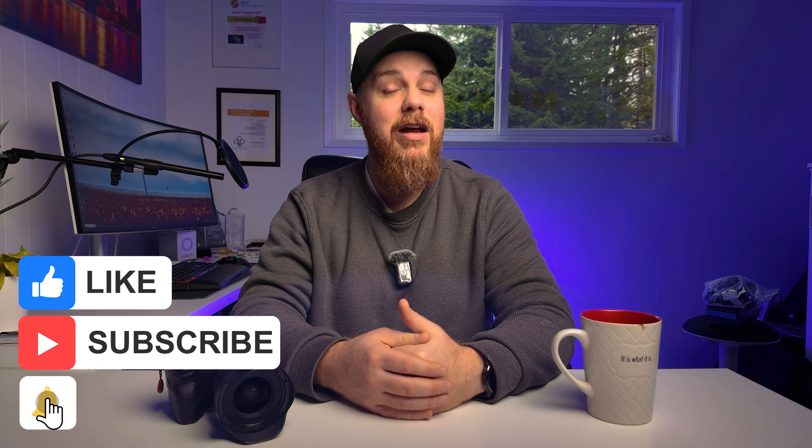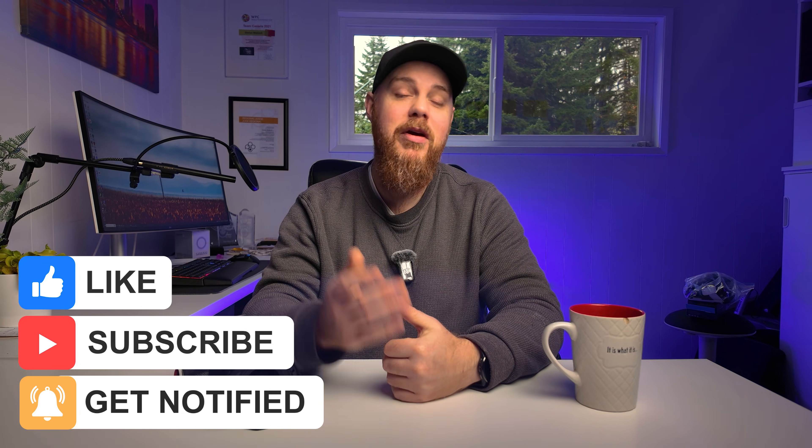Thanks so much for watching. If it helped you out and you like this type of content, make sure you hit that like and subscribe button. Join the community, drop all your questions and comments down below. And like always, make mistakes, be yourself, and get out there and take some more pictures. See you next time.